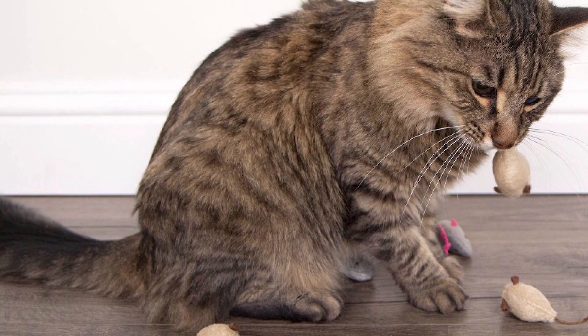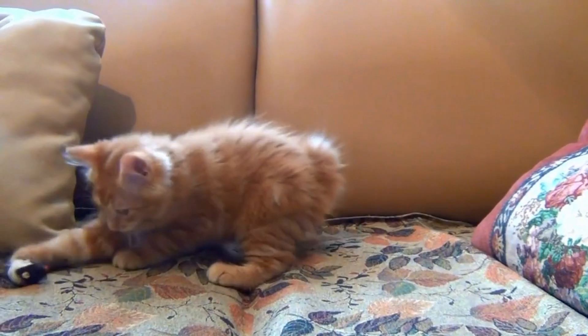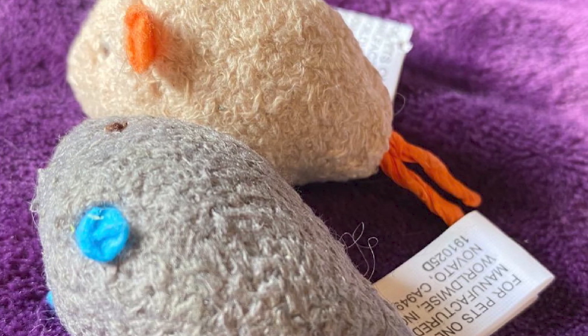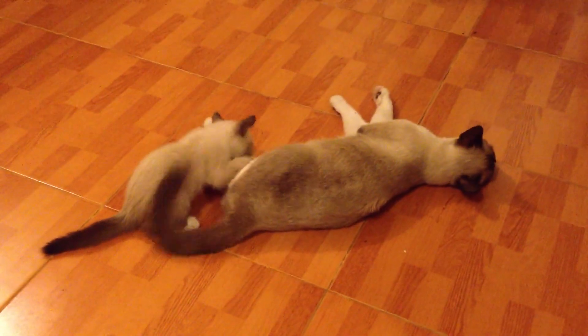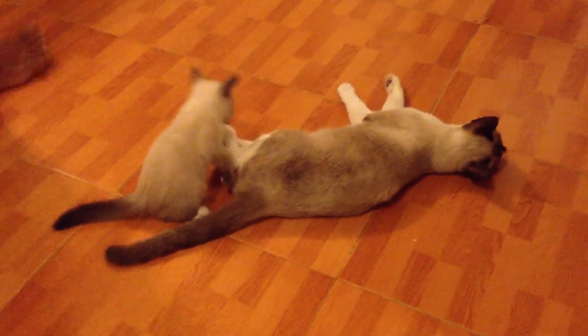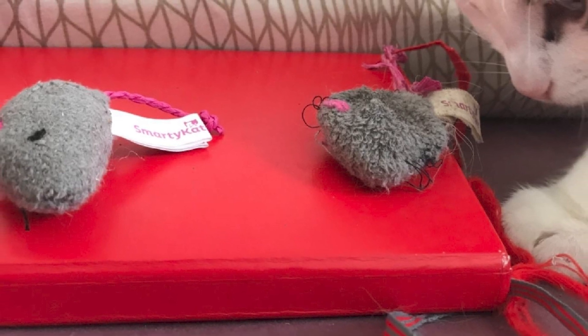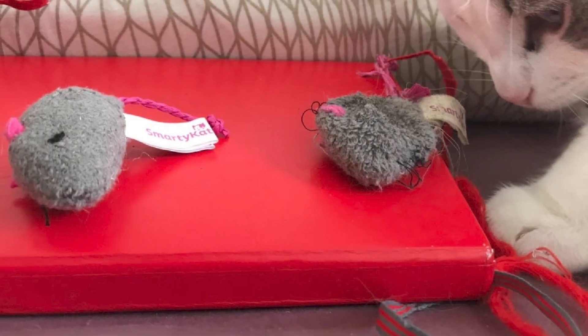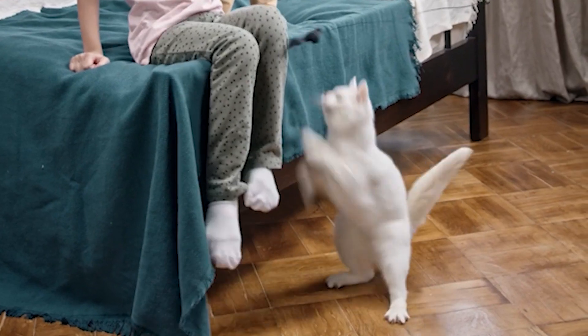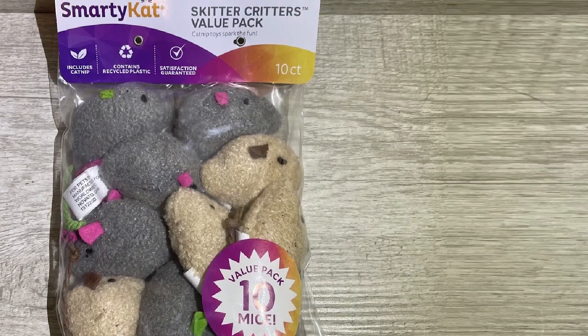Moreover, Smarty Cat is dedicated to using safe and high-quality materials in their toys. The brand understands the importance of providing cats with toys that are free from harmful chemicals or small parts that could be ingested. This commitment to safety gives pet owners peace of mind, knowing that their cats can play with Smarty Cat toys without any risk. Smarty Cat toys are also designed with durability in mind — constructed to withstand a cat's vigorous play and won't easily break or fray, ensuring they last for an extended period.